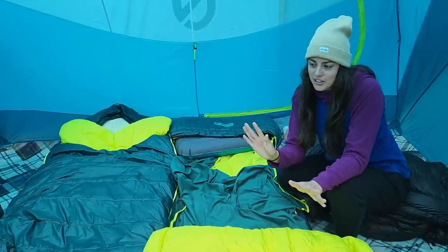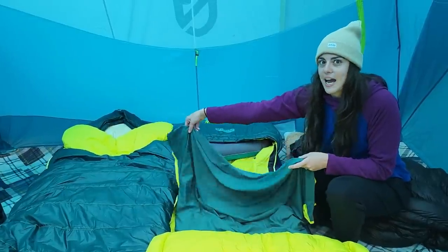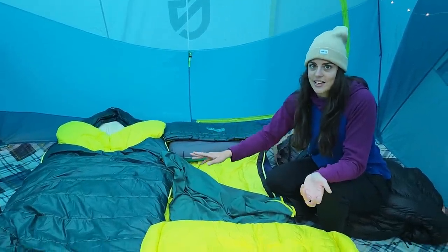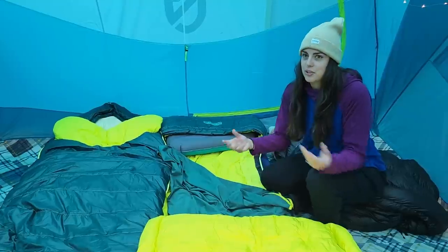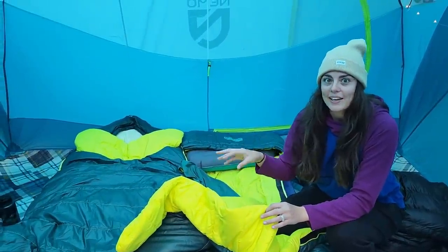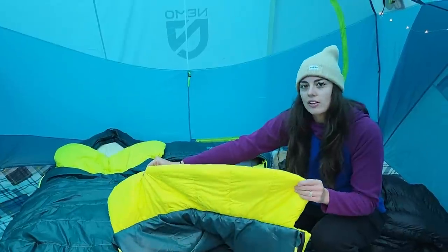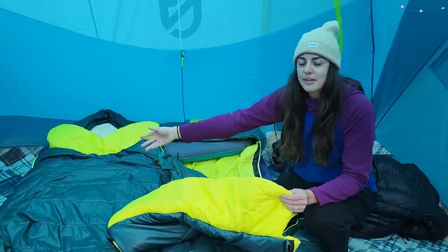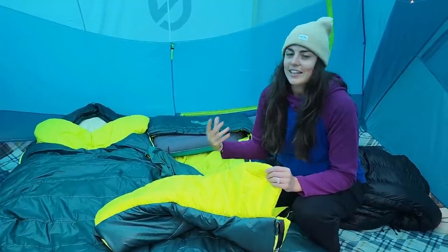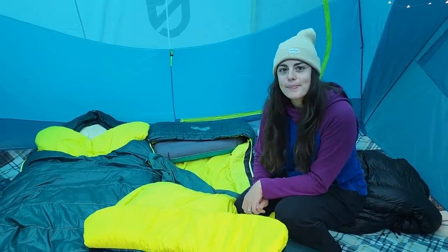The only thing is I did toss and turn a lot, and this sheet — which is usually snapped in place — became unsnapped very easily. So most of the night the sheet wasn't actually on me, but I'm still getting used to it. This is also my first time with a sleeping bag rather than a quilt, so it was my first time having a draft collar. It's kind of nice because it keeps you warmer, but I need to get used to having all this extra fabric by my neck.